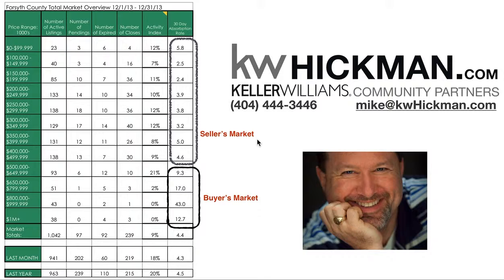If you haven't seen this before, I'm going to go over it really quickly. Basically, we have it split up into price ranges, and then we have a column for the number of active listings right now in the month, the number of properties under contract or pendings, the number of properties that expired — either they didn't relist or were withdrawn from the market — and the number of properties that closed in that price range.